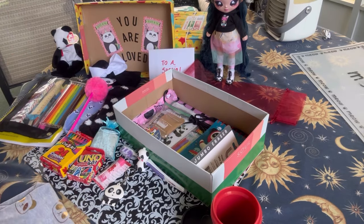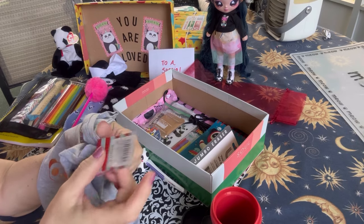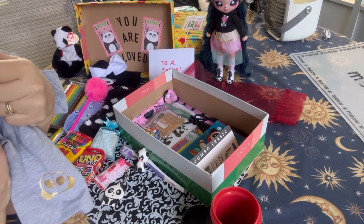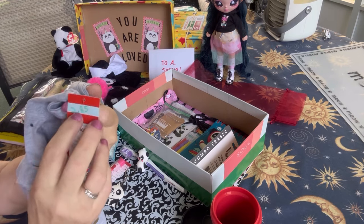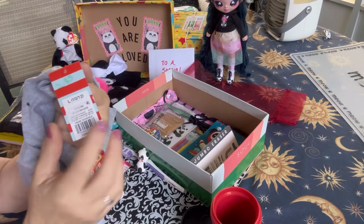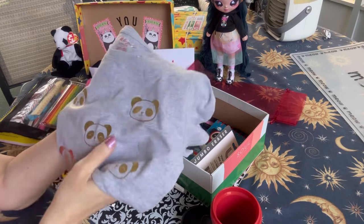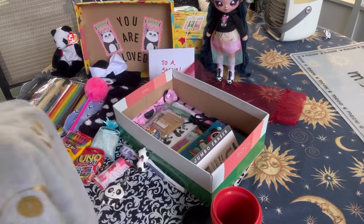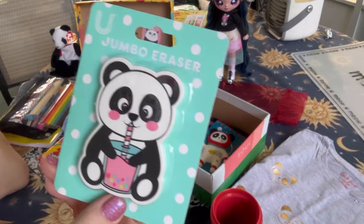She has a t-shirt that I also got on clearance — I paid $2.85. Since I accidentally wrote the price on the tag, I'll take the tag off before I repack. She also has a jumbo panda bear eraser.